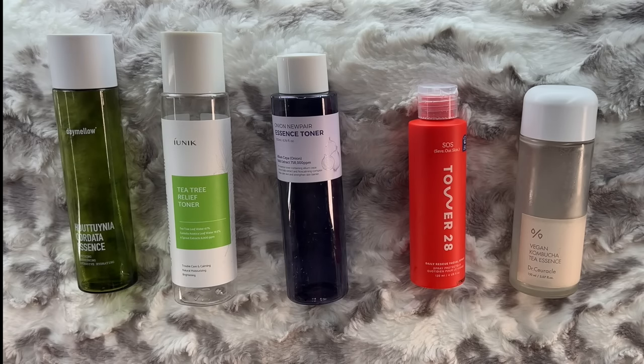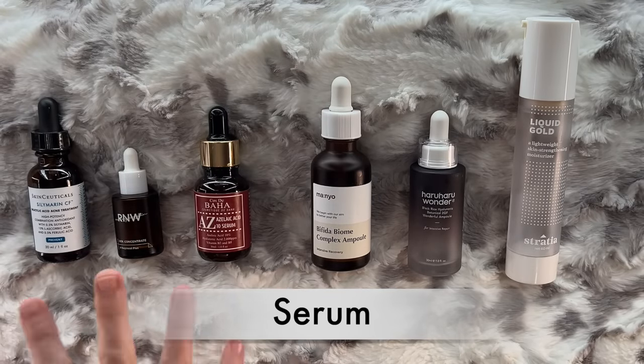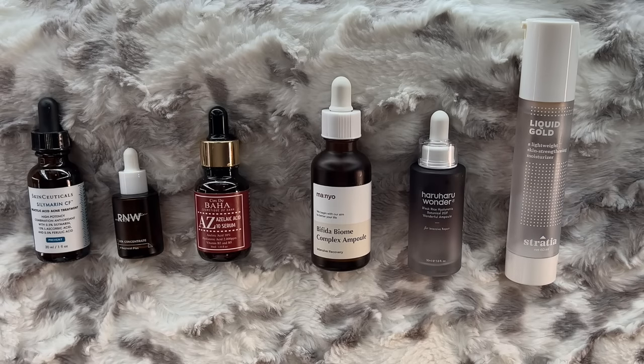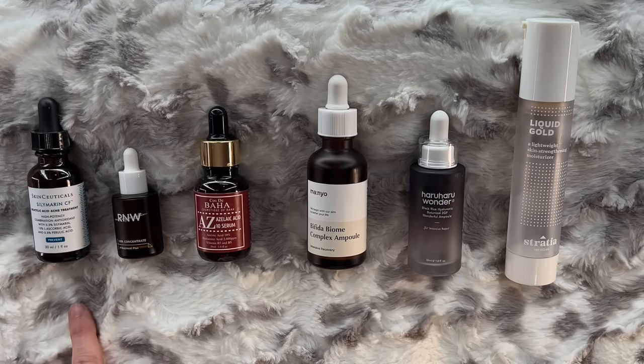We are moving into the serum section. There's a division here between more active serums and these, which are really all for barrier support. This is technically a moisturizer but I treat it like a serum, so we're putting it in this section. This is a pretty good representation of what I use. I'm very diligent about a vitamin C serum and very diligent about barrier support. But I don't actually love the SkinCeuticals — I don't think it is better than Geek and Gorgeous.